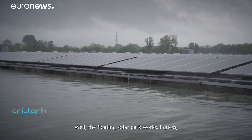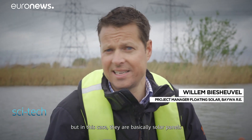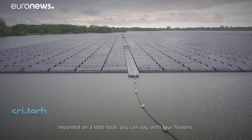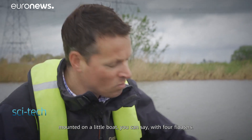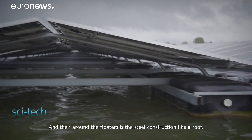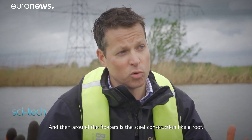The floating solar park works like a normal ground-mounted solar park or the solar panels on your roof. But in this case, they are basically solar panels mounted on a little boat, with four floaters. That's the basis of the boat, and then around the floaters is a steel construction, like a roof.